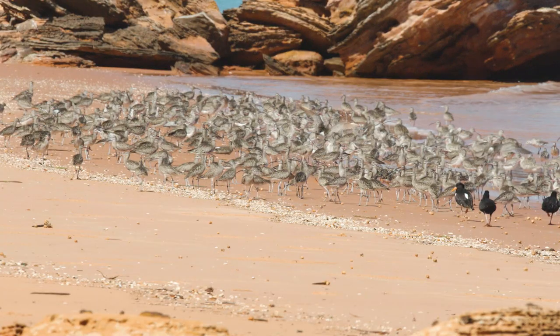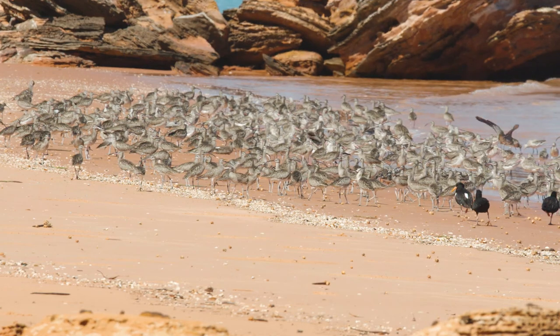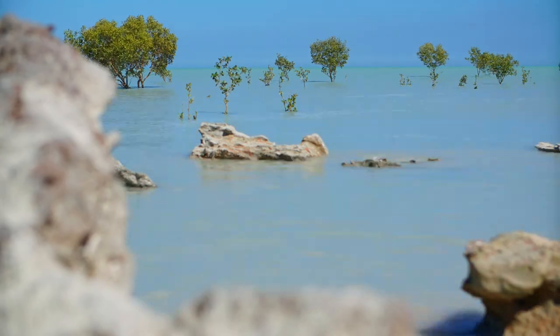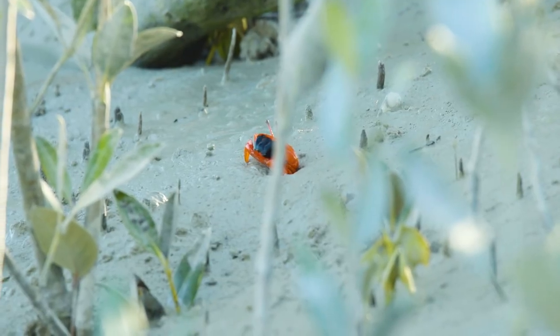The reason we have so many shorebirds here around Broome is because of the mudflats of Roebuck Bay, which are 175 square kilometres of exposed mud at low tide, and packed into that mudflat are close to 400 species of benthic invertebrates which the shorebirds feed on.